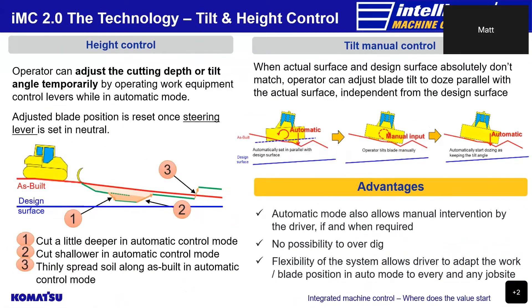Automatic mode also allows the operator to manually adjust the blade cutting height while auto is engaged, to make the digging depth a little deeper or shallower depending on requirements. Similarly, if the current ground conditions differ excessively from the finished design surface, the tilt angle of the blade can be adjusted manually and the automatic mode will still prevent the blade from over-digging. This gives the operator the flexibility to adapt to any job site while using auto mode.